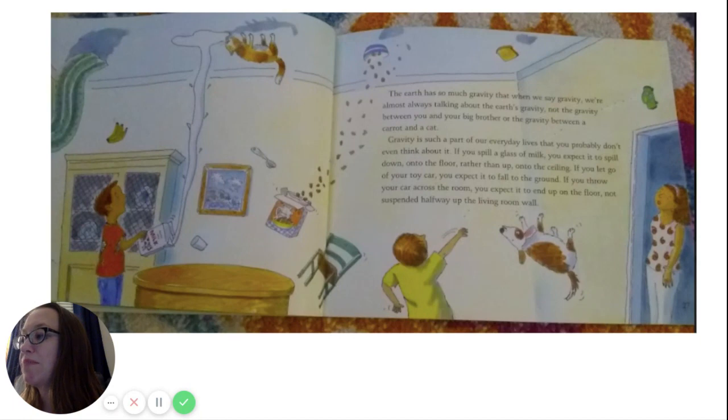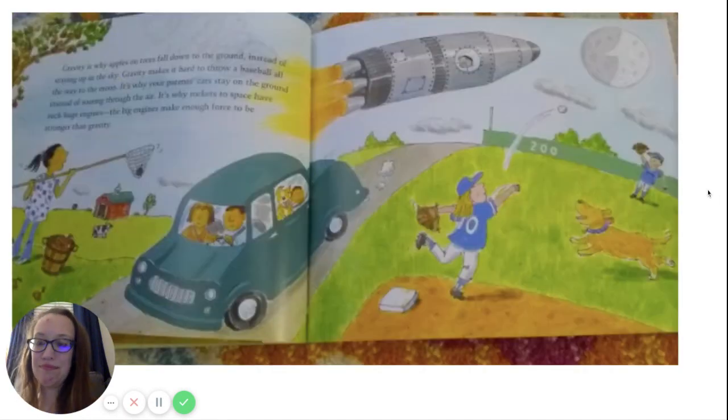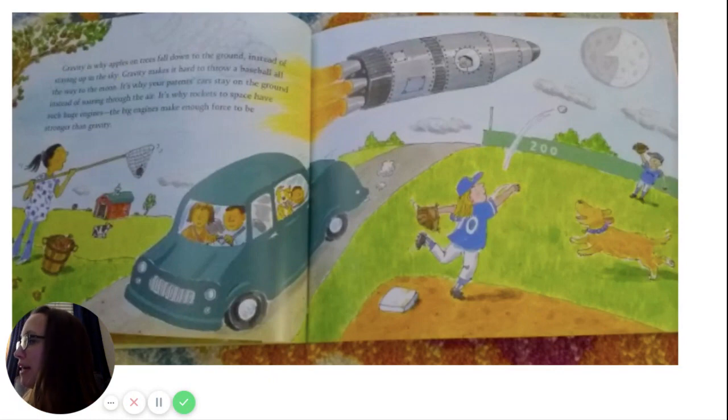Gravity is such a part of our everyday lives that you probably don't even think about it. If you spill a glass of milk, you expect it to spill down onto the floor rather than up onto the ceiling. If you let go of your toy car, you expect it to fall to the ground. Gravity is why apples on trees fall to the ground instead of staying up in the sky. Gravity makes it hard to throw a baseball all the way to the moon. It's why your parents' cars stay on the ground instead of soaring through the air. It's why rockets to space have such huge engines — big enough to make more force than gravity.